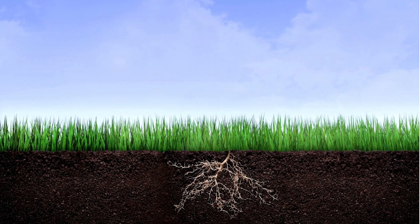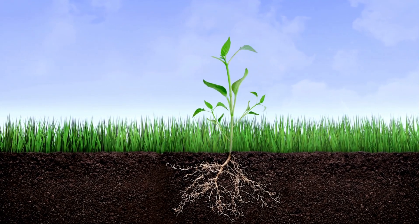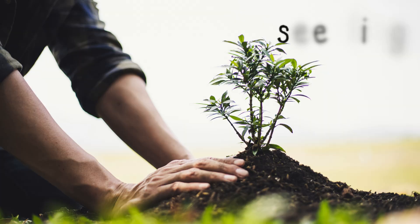First, little roots grow underground. Then a tiny green plant pops out of the soil. Oh hello, little apple plant. We call this a seedling.